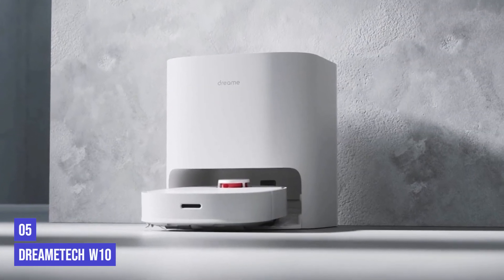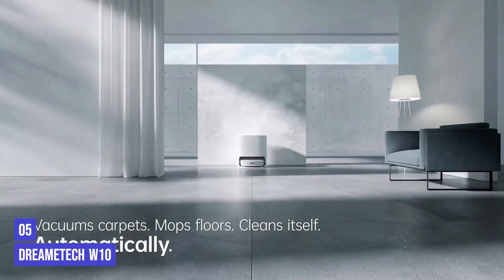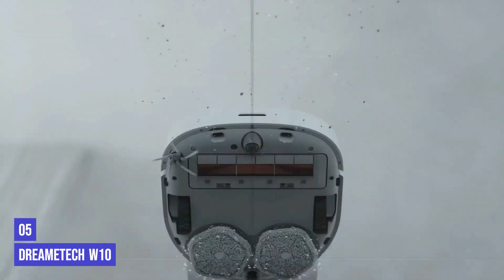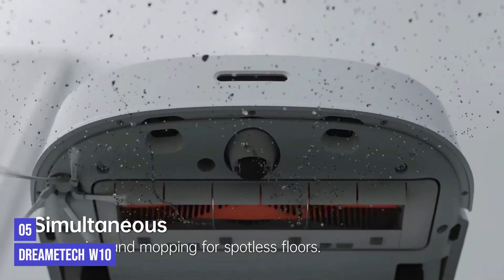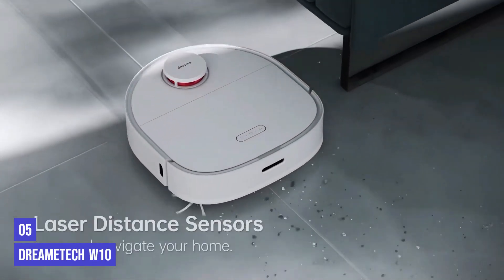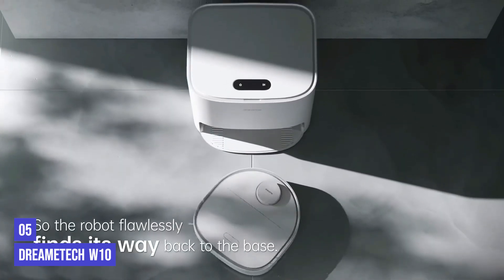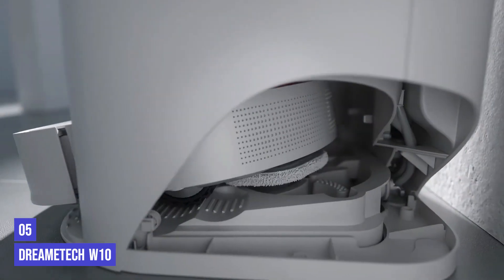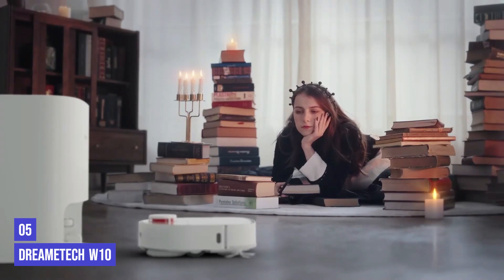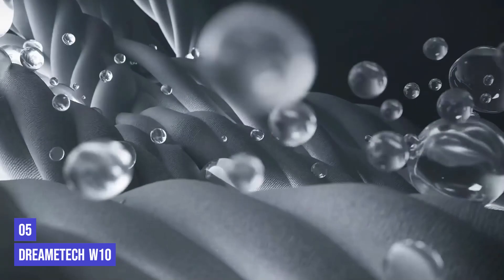The fifth product on our list is the Dreametech W10. This combo vacuum and mop is especially smart and easy to set up. The W10 impressed our experts as the first one we've seen that actually dries the mop pads after it cleans — we liked it so much we named it a winner in our 2022 best cleaning and organizing awards. The charging base houses clean and dirty water tanks big enough to hold multiple cleaning sessions, and the robot automatically goes back to its base to wash and dry the mop pads with hot air.